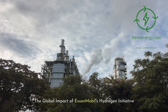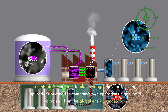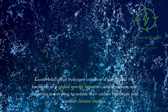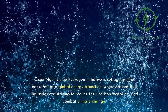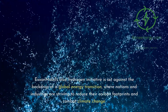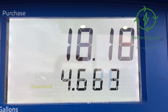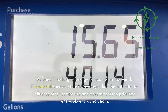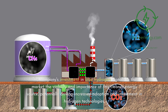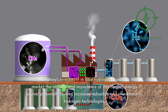ExxonMobil's venture into blue hydrogen has far-reaching implications beyond the company's own operations, signaling a notable shift in the global energy landscape. Set against the backdrop of a global energy transition where nations and industries are striving to reduce their carbon footprints, ExxonMobil's move into blue hydrogen has the potential to influence other companies and governments to prioritize renewable energy solutions. The company's investment signals to the market the viability and importance of this cleaner energy source, potentially driving increased adoption and investment in hydrogen technologies.